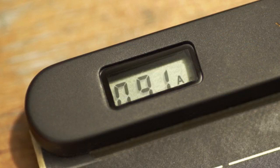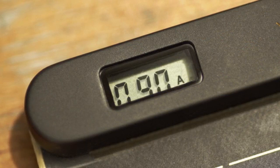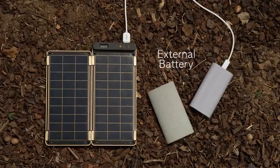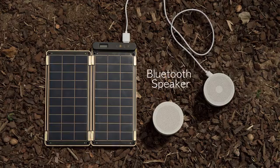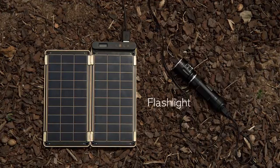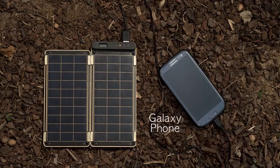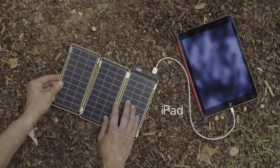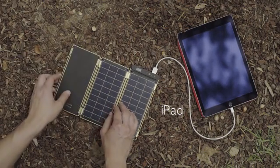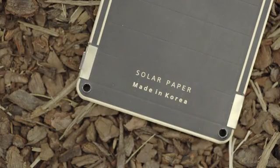It also allows users to know the exact power amount via numbers displayed on the LCD screen. Various devices such as GoPro, external battery, Bluetooth speaker, digital camera, AA battery charger, flashlight, smartphone, and even a tablet PC that requires more power can be charged by adding additional panels. Magnet connectors help to conveniently add or subtract solar panels.